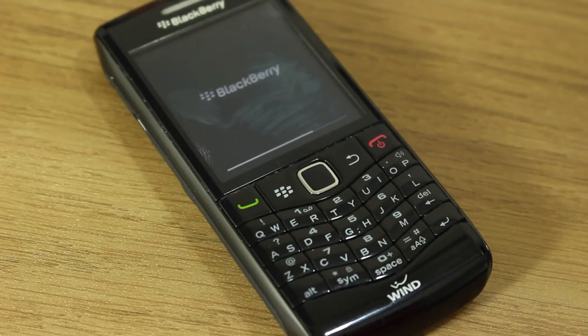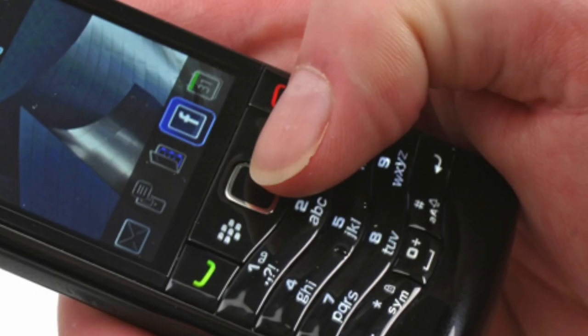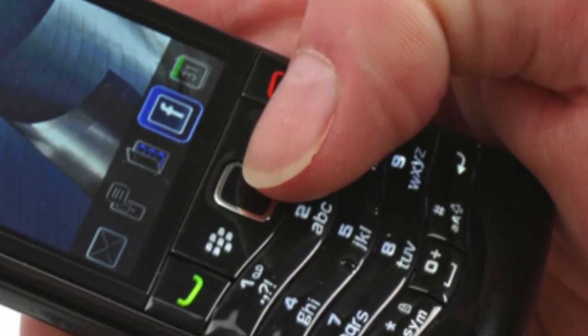There were two versions of the Pearl 3G. This is the 9100, and there was also a 9105 — sadly that was the device that came to Europe, the only one you could really buy here. So I had to grab this imported from North America. The difference between the 9100 and the 9105 was pretty much just the keypad. This has a compressed QWERTY keypad like the old Pearls, whereas the European version had a more European-friendly keyboard — fewer buttons, just your usual one-to-nine keypad with letters like the old-school phones.